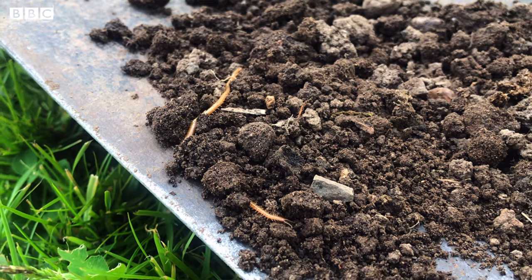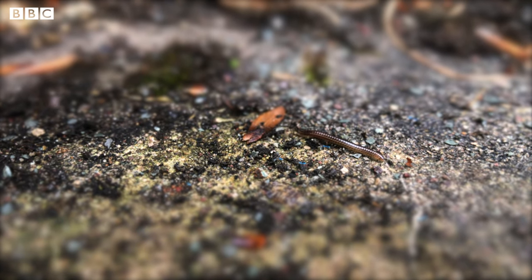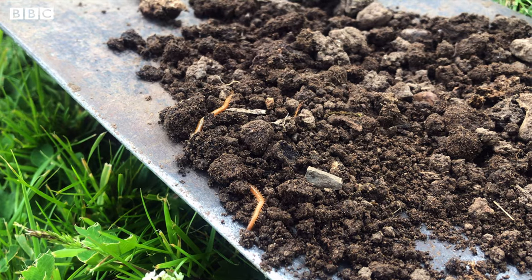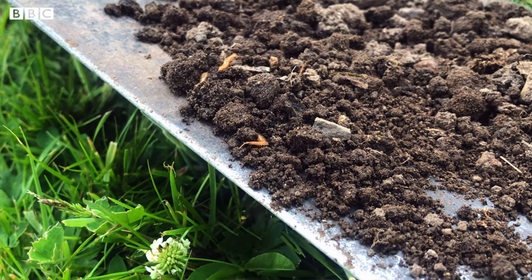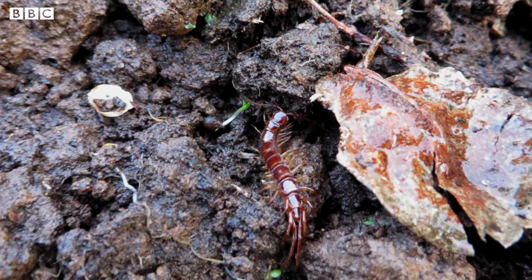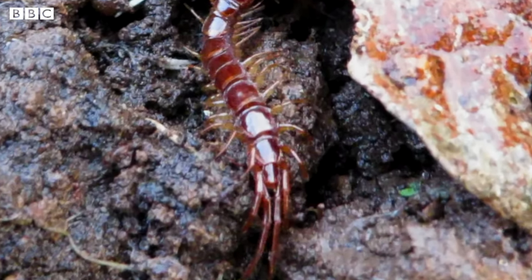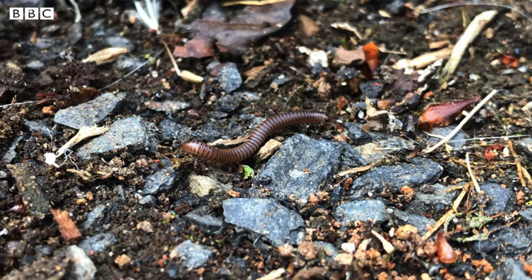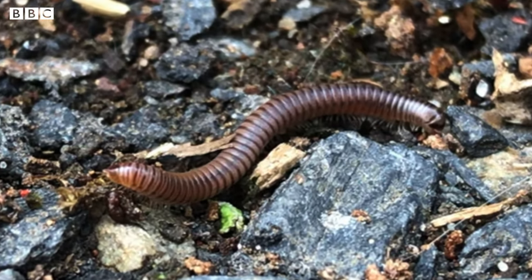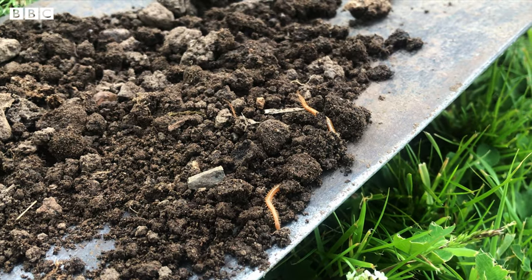Centipedes can have anywhere between 15 and 177 pairs of legs, and millipedes have even more — they can have up to 200 pairs of legs. This helps them to move pretty quickly, and because they have so many legs they're actually able to move backwards just as quickly as they can move forwards. You can tell whether it's a centipede or a millipede by looking at their legs: centipedes have one pair of legs per body segment, while millipedes have two pairs per segment. Millipede legs usually look more tucked under their body and face downwards, whereas centipede legs are flat and stick out from either side of their body.